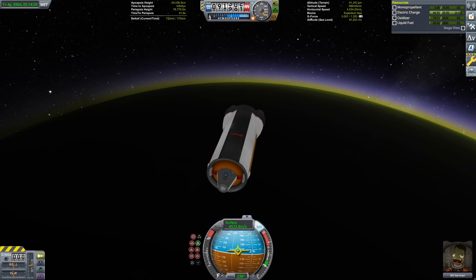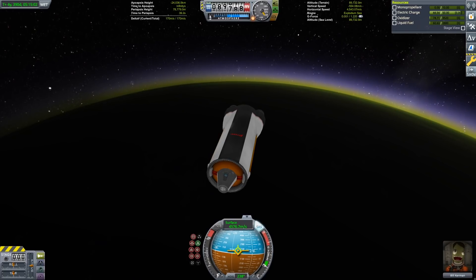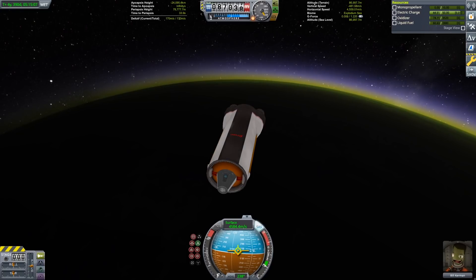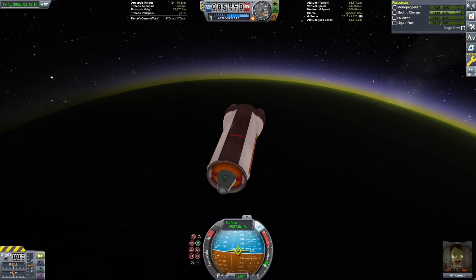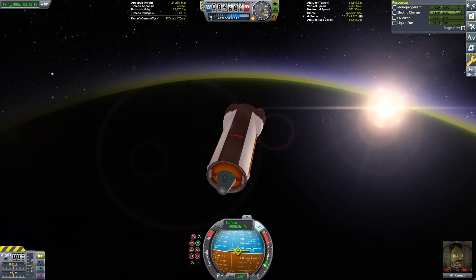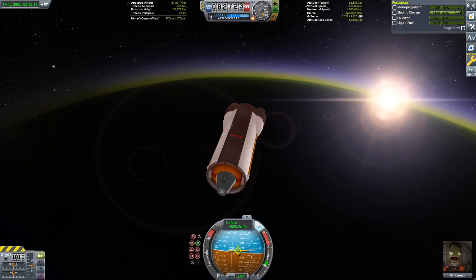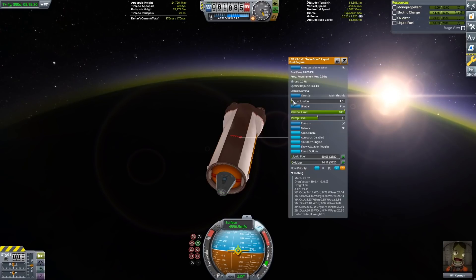We've now reached EVE and we're going to capture in its orbit through a combination of aerobraking and retro burning. We probably could have shed a little bit more delta V here with the aerobraking, but there is a limit to this. If we put the periapsis too low on EVE, we are going to overheat and begin unplanned disassembly.